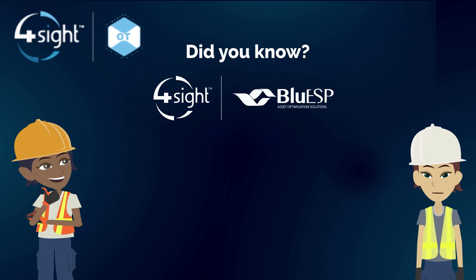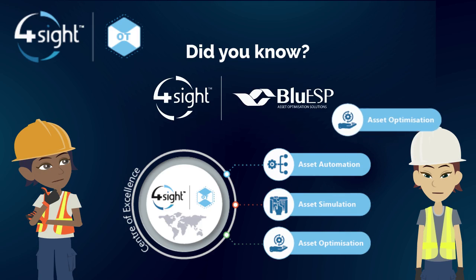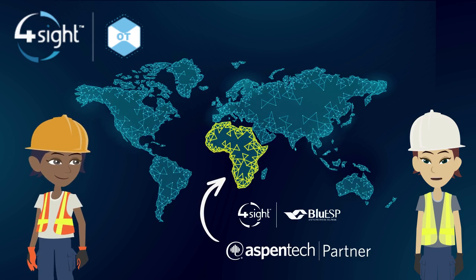Did you know that Blue ESP form part of the Foresight OT cluster? The team specializes in asset optimization. They are a proud Aspen Tech partner that helped provide expertise and industry knowledge.